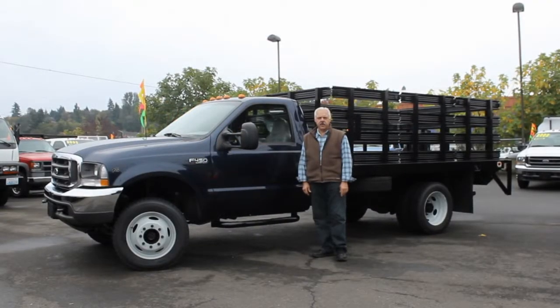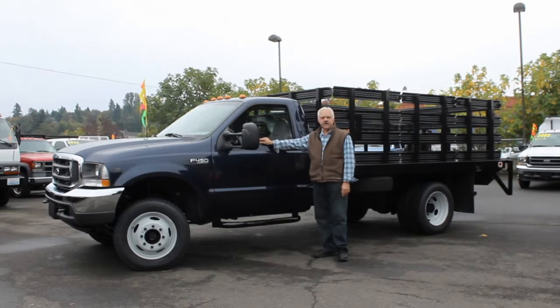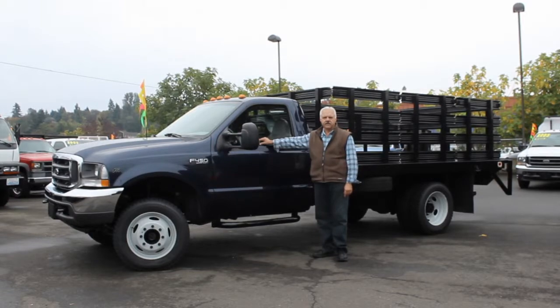Hi, I'm Emil from Town & Country Truck & Trailer here in Kent, Washington. Today I'd like to show you this 2003 Ford F450 four-wheel drive 12-foot flatbed with stake sides. It's got a V10 engine, automatic transmission, four-wheel drive, it's got the hubs, 15,000 GVW, it's got 51,700 actual miles.